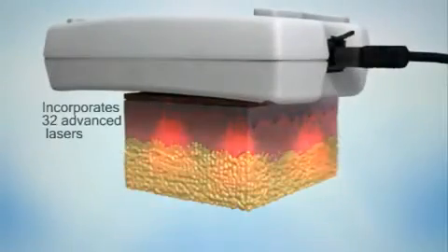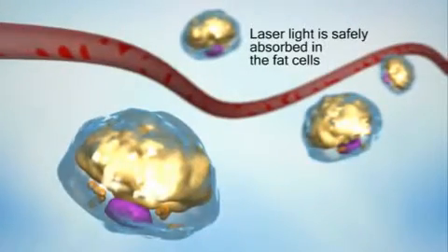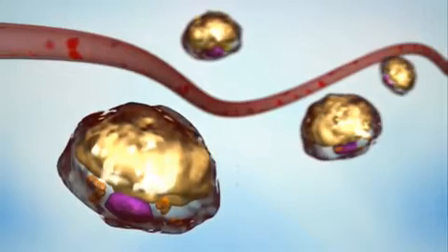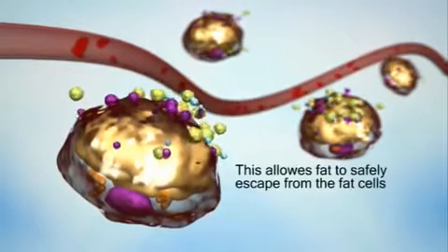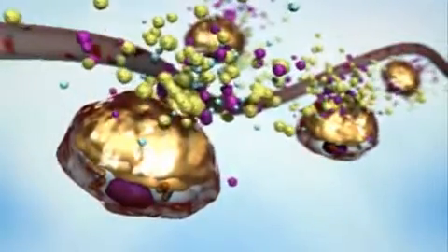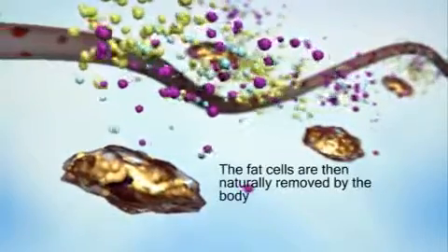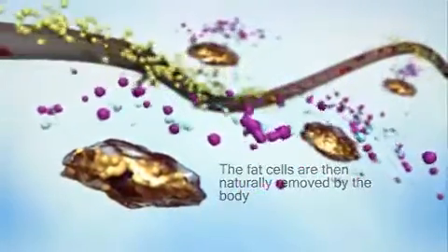iLipo incorporates over 32 advanced lasers which safely penetrate the skin and are absorbed in the fat cells. This stimulation opens pores in the fat cell wall and breaks down the fat cell contents, allowing fat to escape through the pores. The fat cells then shrink and collapse, and the excess is safely removed by the body's natural metabolic process.